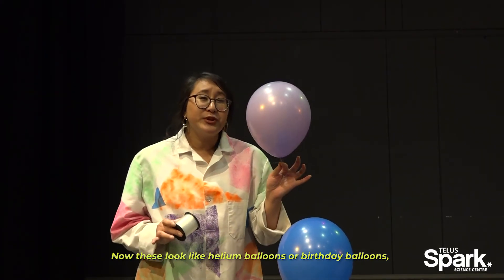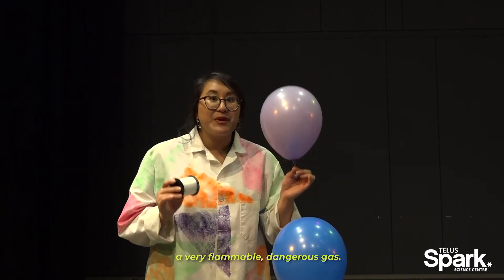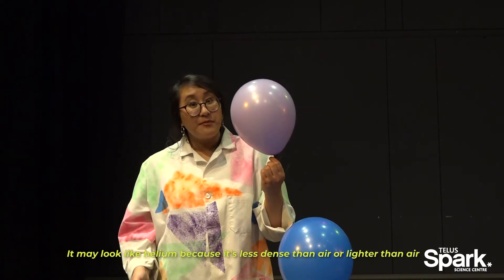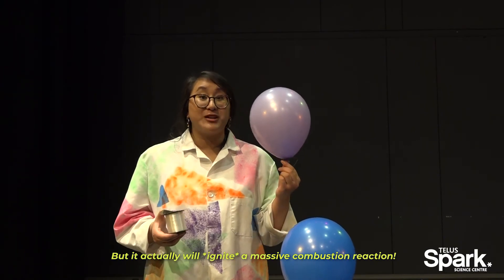Now these balloons look like helium balloons or birthday balloons, but they're actually filled with hydrogen gas - a very flammable, dangerous gas. It may look like helium because it's less dense than air, or lighter than air, but it actually will create a massive combustion reaction.